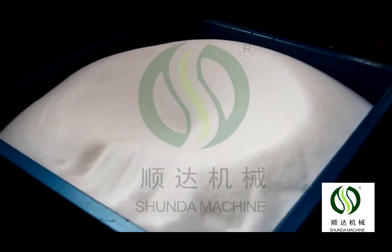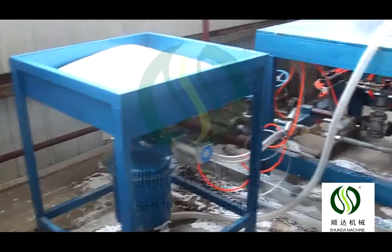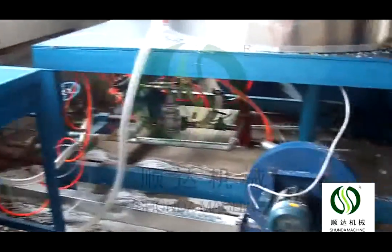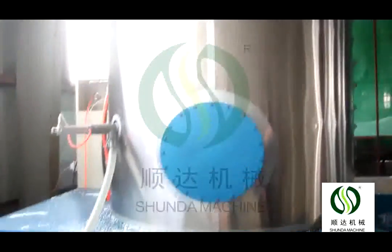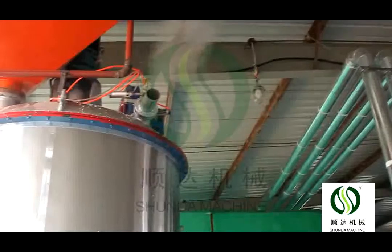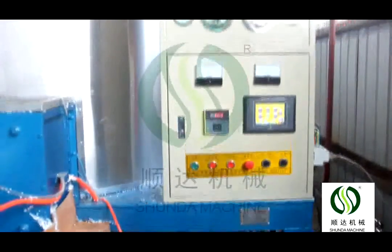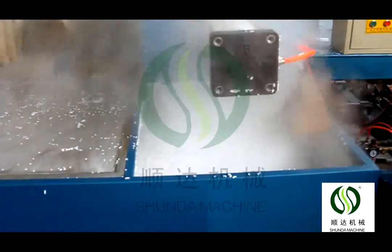The pre-expander control system can set forming density, steam pressure, and forming time according to customer requirements. The density can be up to 4 to 60 kg per cubic meter. The cycle time is 2 to 3 minutes per circle. There are two types of pre-expanders: continuous type and batch type.